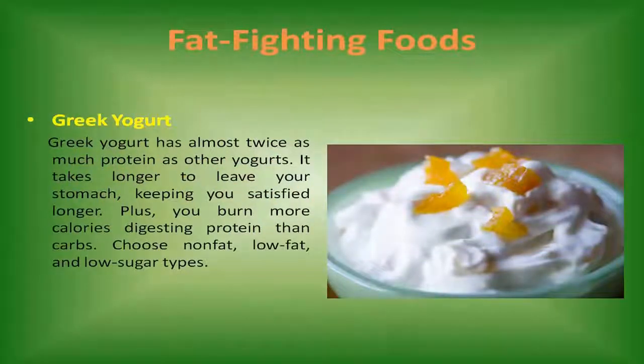Greek yogurt. Greek yogurt has almost twice as much protein as other yogurts. It takes longer to leave your stomach, keeping you satisfied longer. Plus, you burn more calories digesting protein than carbs. Choose non-fat, low-fat, and low-sugar types.